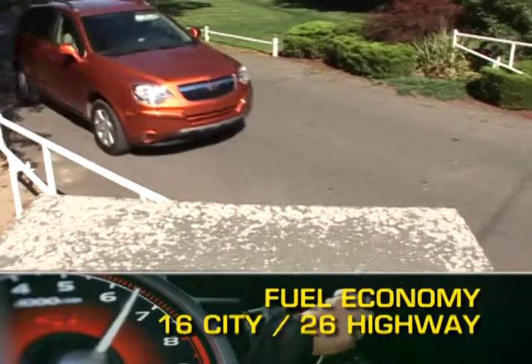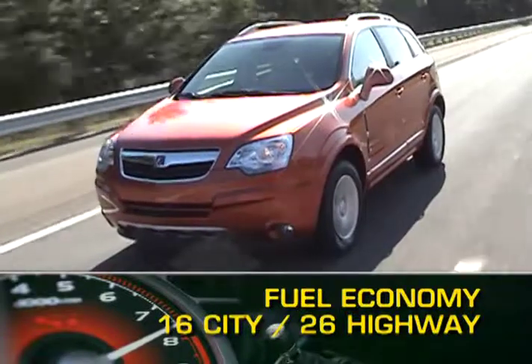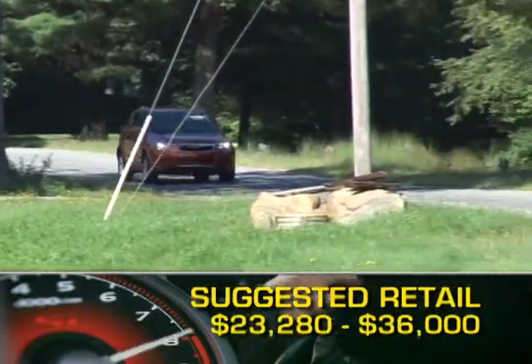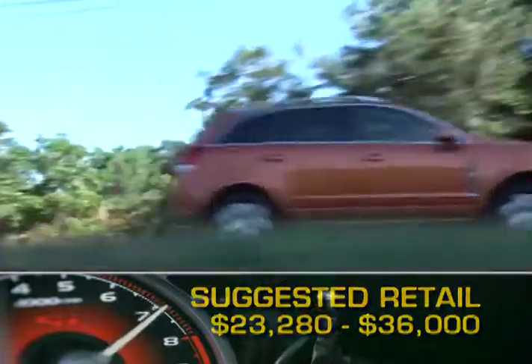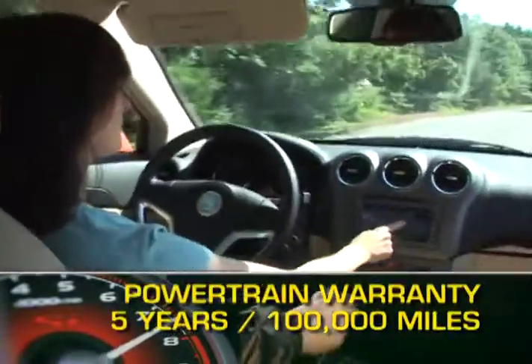Fuel economy for the VIEW ranges from 16 miles per gallon city up to 26 miles per gallon highway. Base MSRP for the 2009 Saturn VIEW is $23,280. A well equipped red line VIEW will top out at around $36,000. The VIEW is backed by a five year 100,000 mile powertrain warranty.